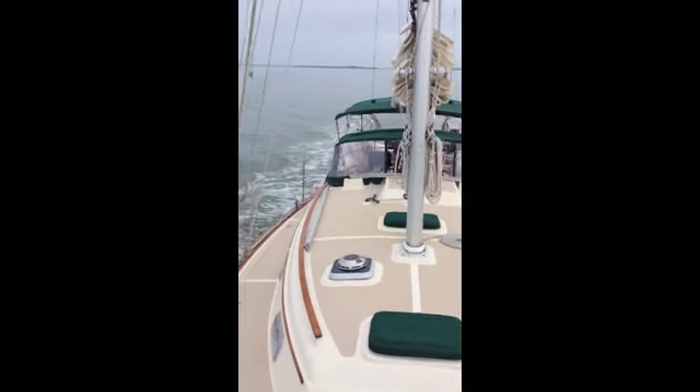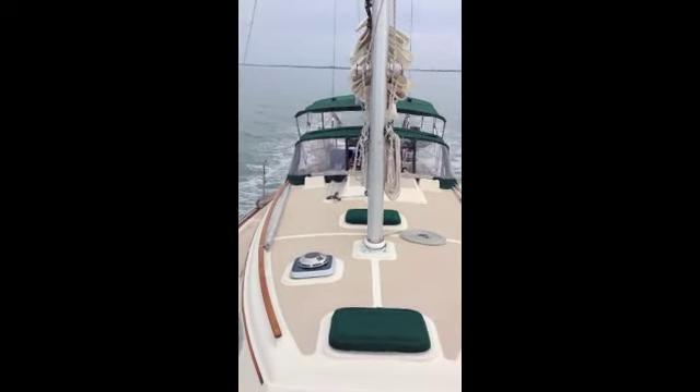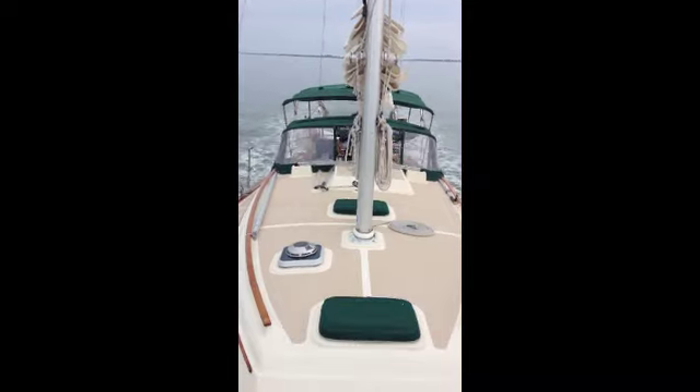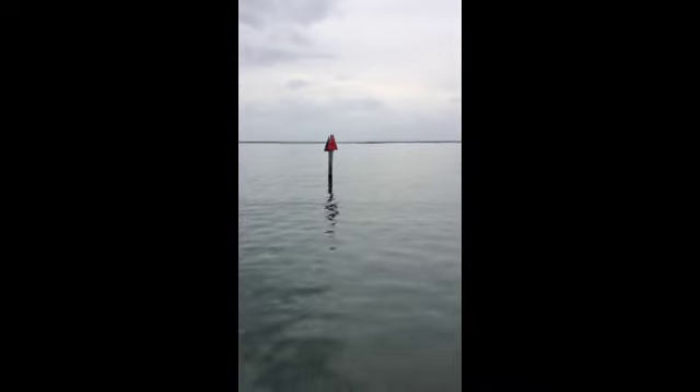We're under power right now from Cabbage Key, and we're going to the Green Flash, which is a bar-restaurant on Captiva Island. We are cruising down the ICW right now at marker 50. You can see over to our right-hand side there's North Captiva, and out there is the Gulf.